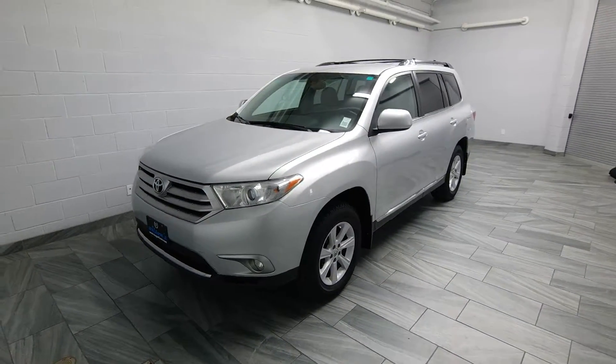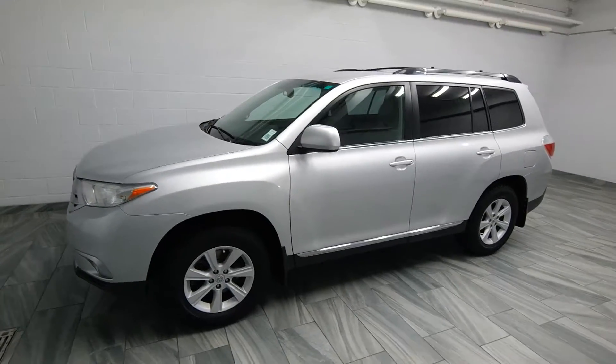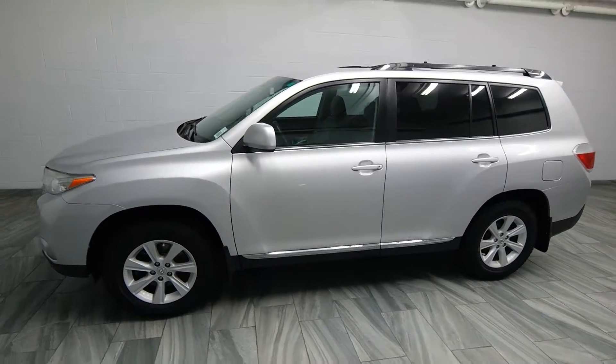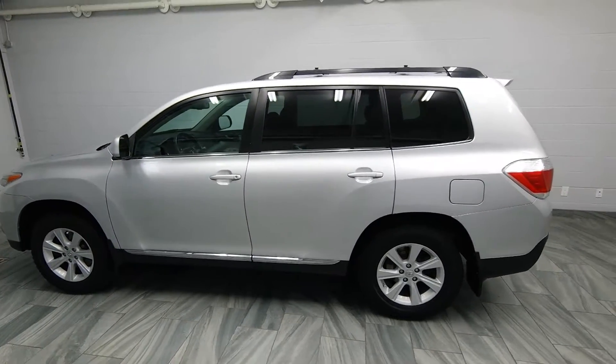Hello and welcome to Mark Wilson's Better Used Cars, located in beautiful Guelph, Ontario. This is a 2012 Toyota Highlander with a 3.5 liter V6 and 115,000 kilometers on it.